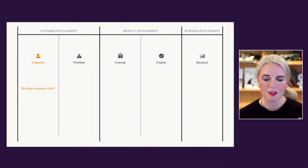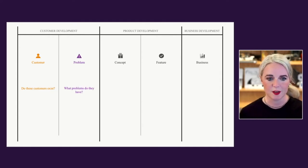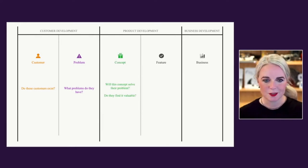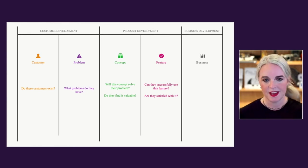In simple questions for each phase: for customers, do the customers exist? Are our assumptions right about the type of customers we're talking to? What problems do they have — are we understanding their needs and what's really frustrating them? For concept: does this concept really solve the problem, and how do we test that? For features: can customers really successfully use this feature, and is it coming through on the promise? And then for business outcome: are you getting to the business outcome you're looking for?